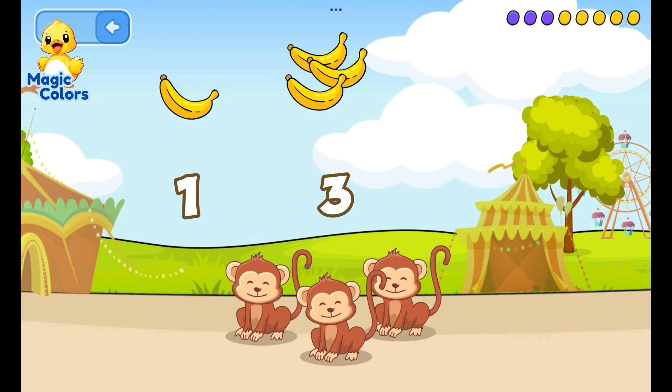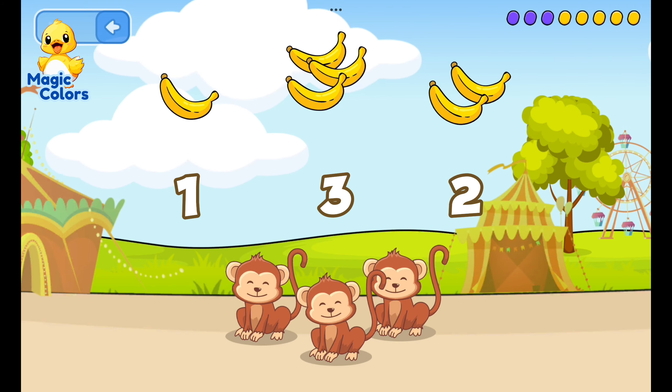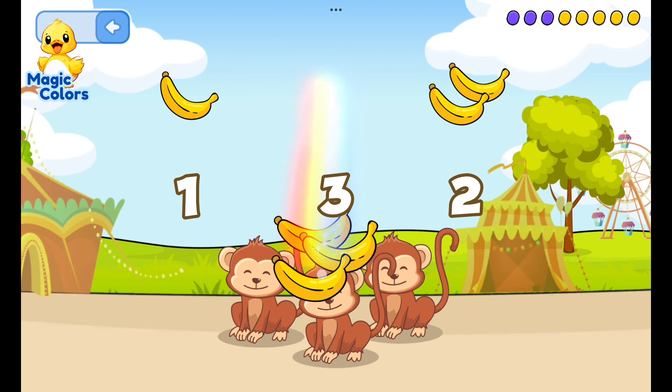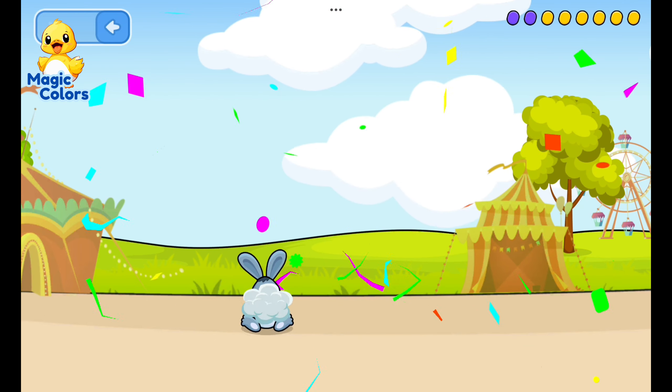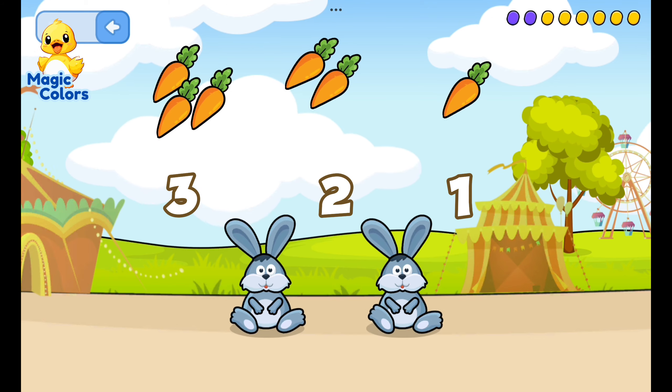Feed the monkey according to the number. The monkey's favorite food is bananas. Feed the rabbit: three, one, two...